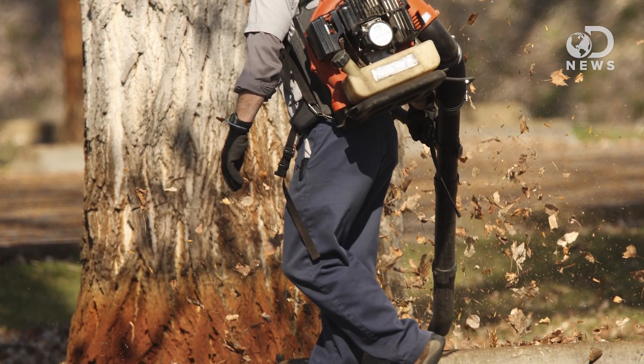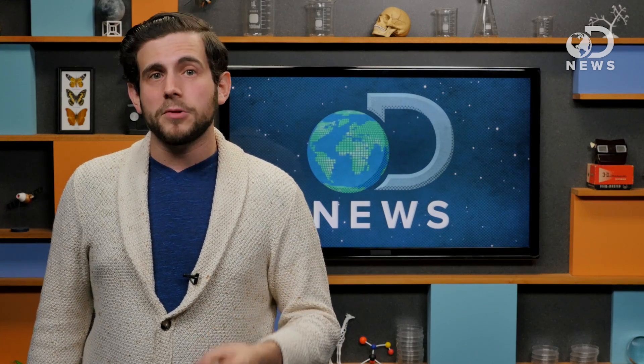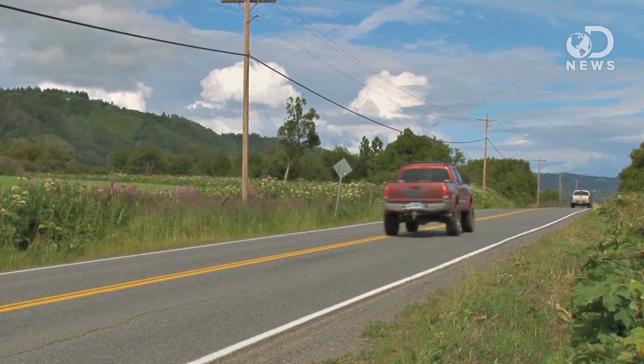And while we're on the subject of lawn care, can we talk about leaf blowers? Besides causing noise pollution of the loudest degree, they also contribute to air pollution in a big way. This is due to the widely used two-stroke engine system. In a 2011 study, car experts at Edmunds found that a consumer-grade leaf blower emitted more pollutants than a 6,200-pound 2011 Ford F-150 SVT Raptor. In the test, they determined that a two-stroke leaf blower spat out almost 299 times the amount of hydrocarbons as a pickup truck.